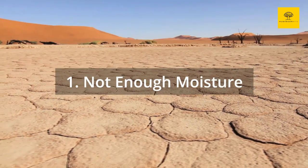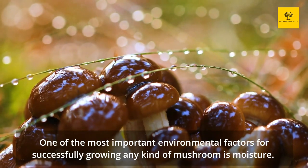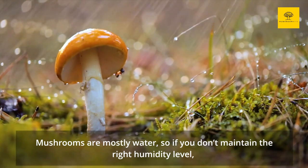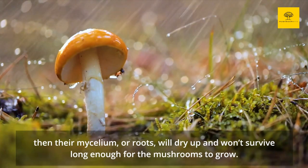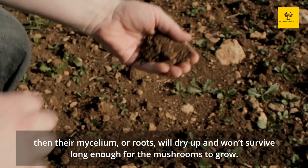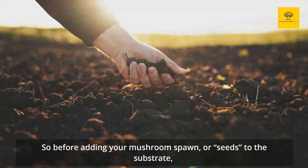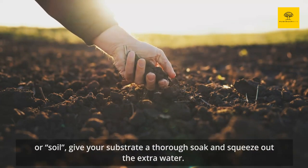Reason 1: Not enough moisture. One of the most important environmental factors for successfully growing any kind of mushroom is moisture. Mushrooms are mostly water, so if you don't maintain the right humidity level, then their mycelium, or roots, will dry up and won't survive long enough for the mushrooms to grow. So before adding your mushroom spawn, or seeds, to the substrate, or soil, give your substrate a thorough soak and squeeze out the extra water.